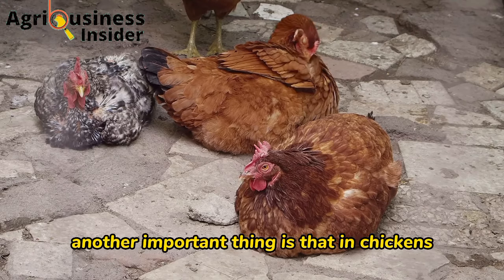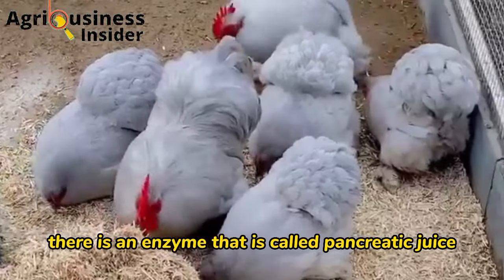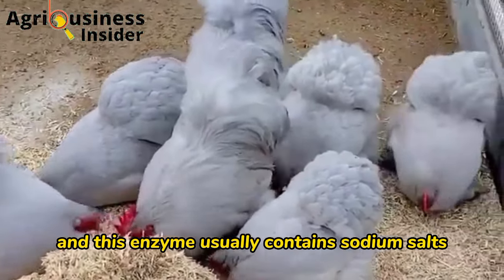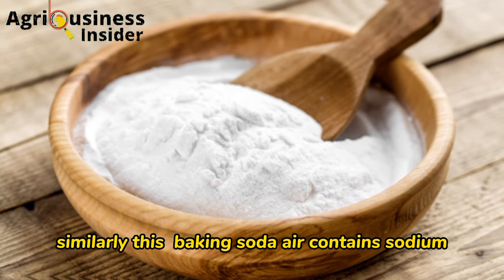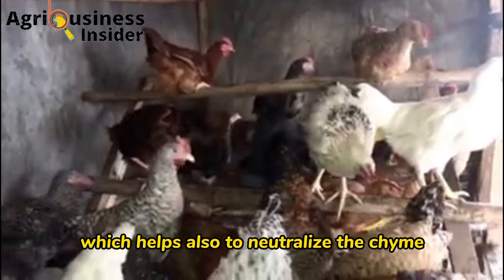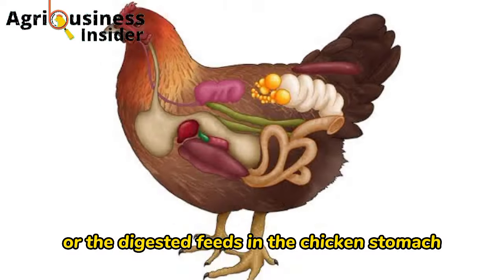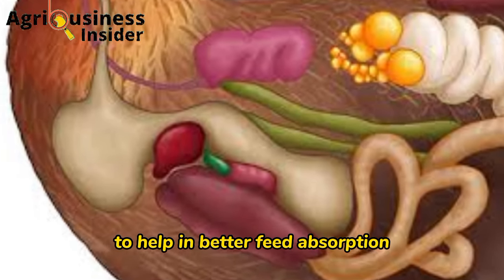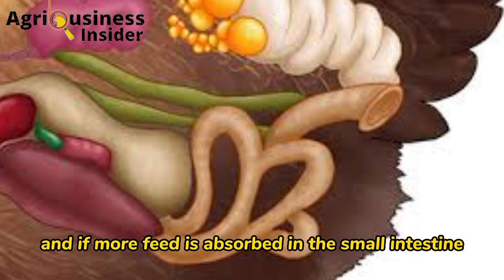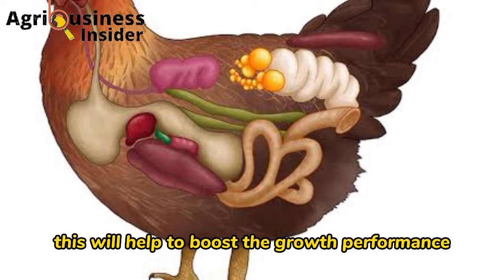In chickens, there is an enzyme called pancreatic juice which contains sodium salts. Similarly, baking soda contains sodium, which helps to neutralize the digested feeds in the chicken's stomach to help in better feed absorption in the small intestines. If more feed is absorbed in the small intestine, this helps to boost growth performance.